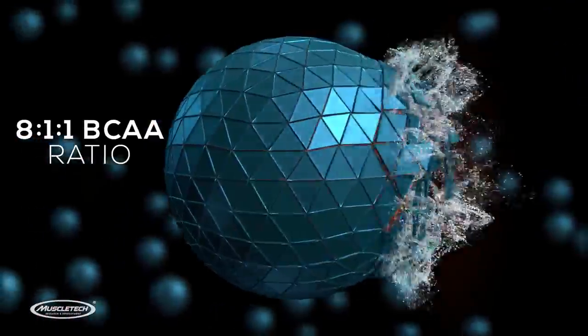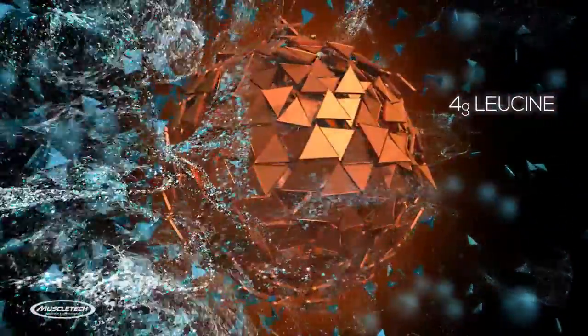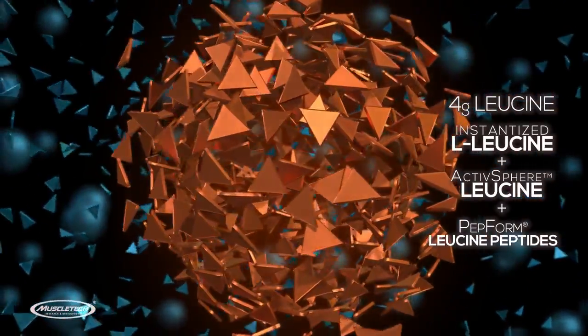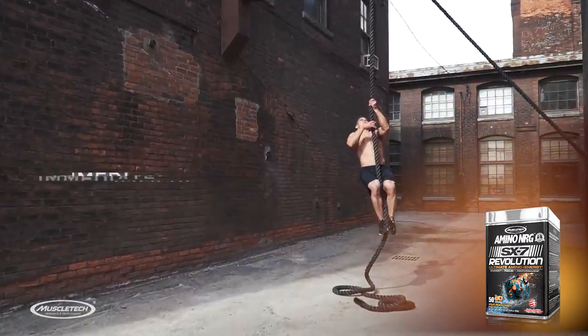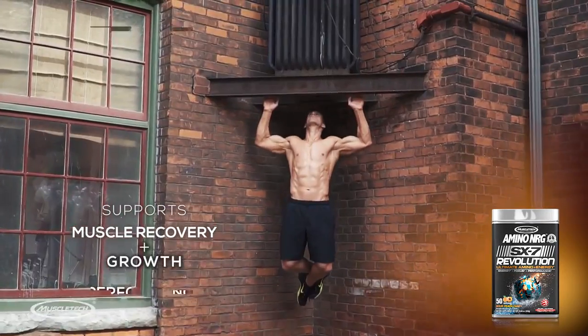Its 8-1-1 BCAA ratio is the first to deliver 4 grams of leucine from three sources: instantized L-leucine, active sphere leucine, and Pepform leucine peptides. The dual-phase technology delivers immediate and long-lasting energy while also supporting muscle recovery, growth, and performance.